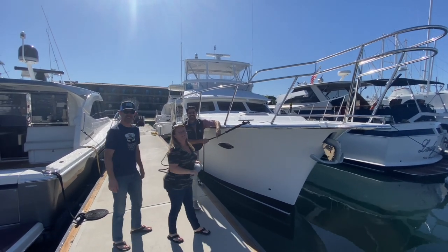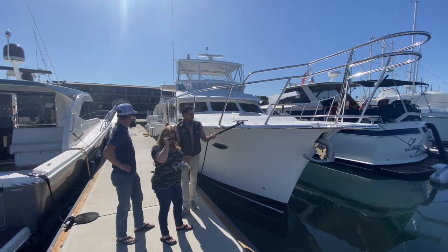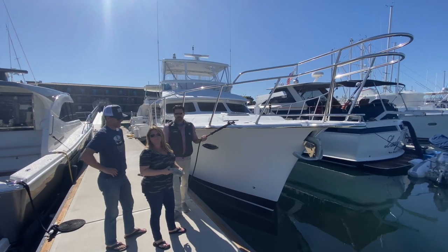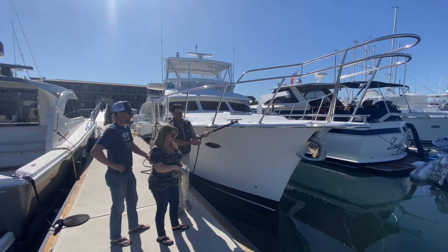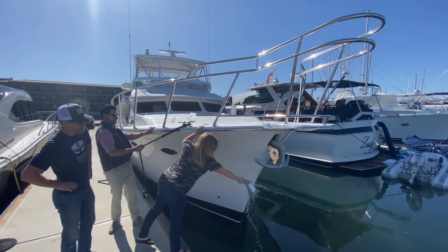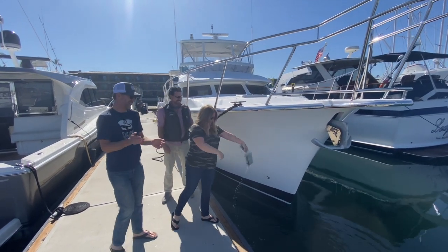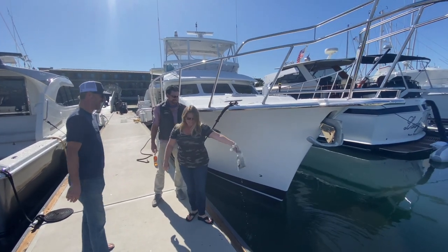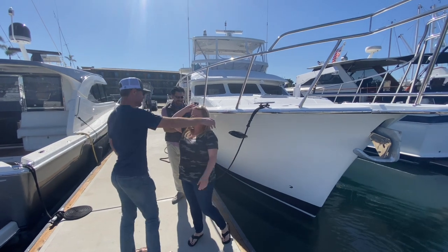All right, do your formal thing Nick. We are officially christening Incorrigible to Kay and Shawn Saint. New Michelson 43. Welcome to the Michelson family. Congratulations guys!